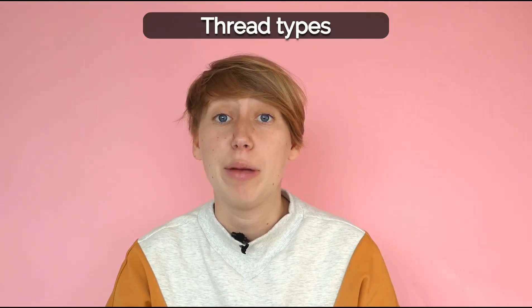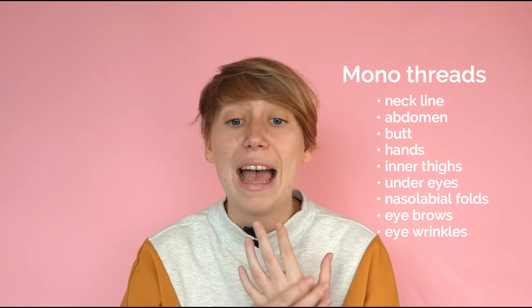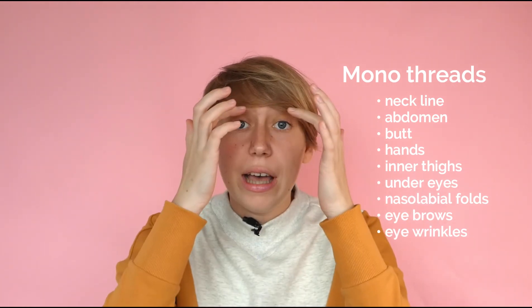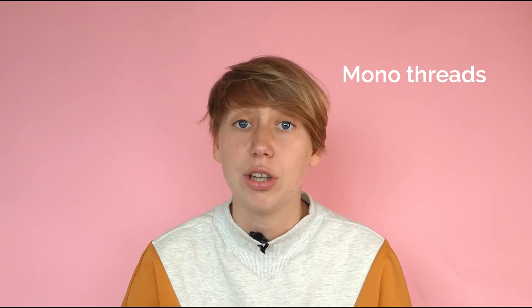Now that we have talked about all the different materials, let's talk about the thread types. Each thread material comes in four different types: the mono, the screw, the double, or the cog. Mono threads are smooth and used for general lifting. They are the most common type of thread. They are used for the neckline, the abdomen, the butt, the hands, the inner thighs, under the eyes, nasolabial folds, between the eyebrows, and for eye wrinkles. PDO mono threads are used for general lifting, while PCL and PLLA target flabby skin in the areas mentioned.